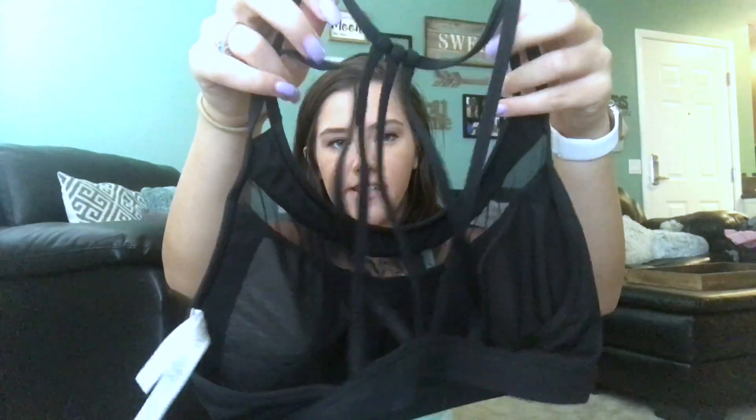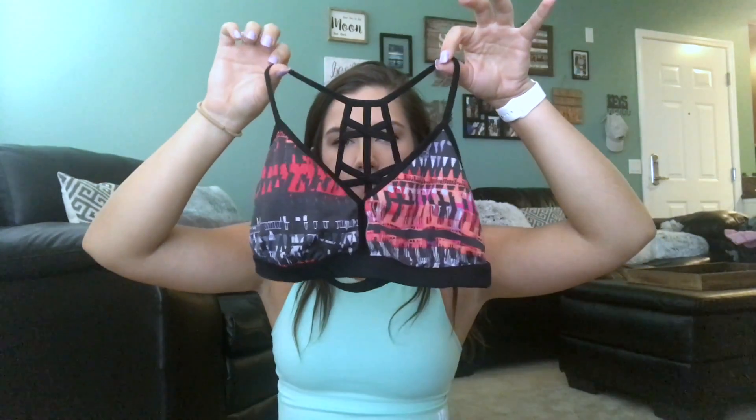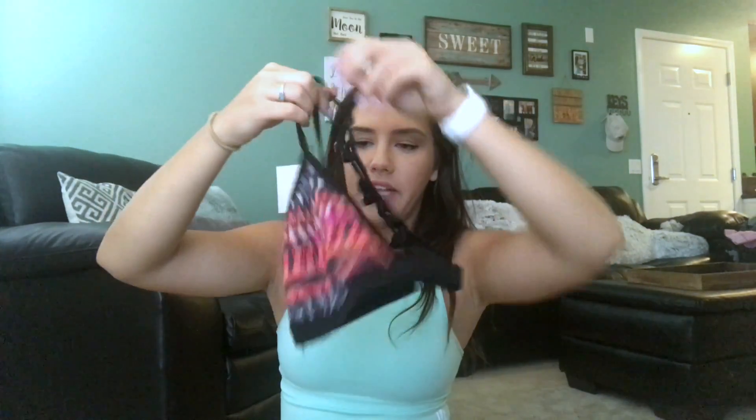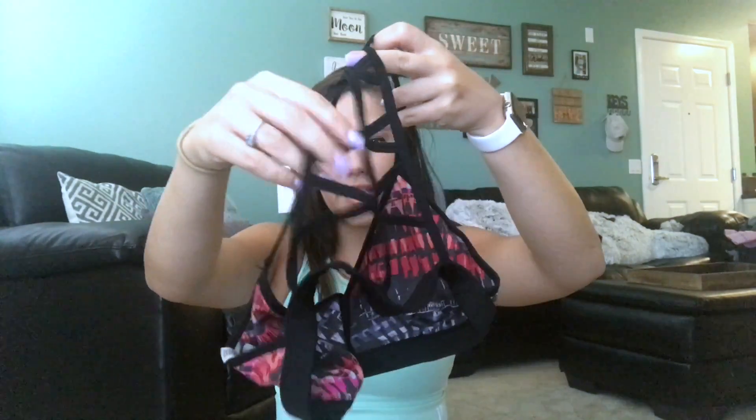Last but not least — sports bras. I'm not super picky with sports bras and I kind of just buy them wherever. I've got this one from Victoria's Secret — it has a little mesh cutout and the back is my favorite. It fits me really nice. Another one I really like is from Forever 21. I get a lot of my sports bras from there. I like the way it fits and I love the back detail — it's super cute when it shows through a shirt.